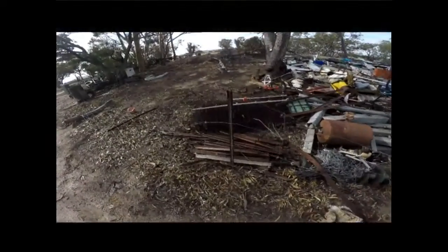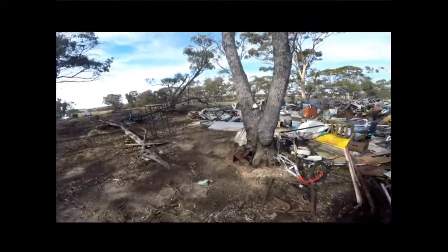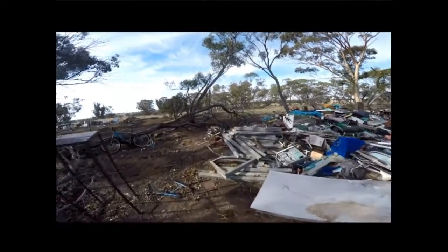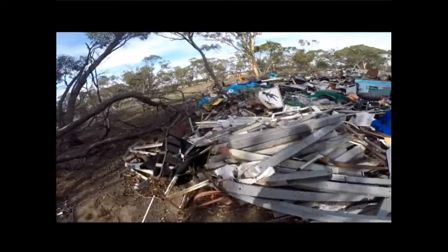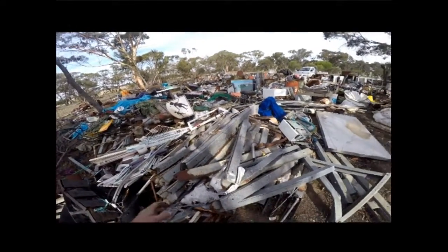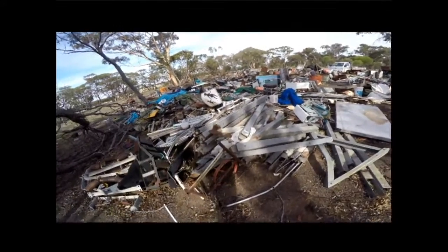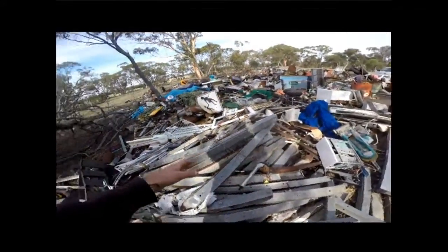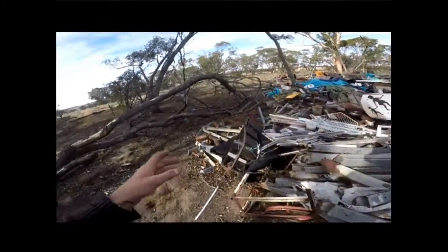G'day guys, Billy here from Ross Treasurer. I'm just doing this update if anyone's interested in buying a heap of good metal off me — 150 bucks a ton. I've got so much good scrap metal here, worth a lot more than that. I'm selling heaps of stuff here. This stuff here is beautiful triangle framing — you could use it for anything, making sheds, chicken pens.